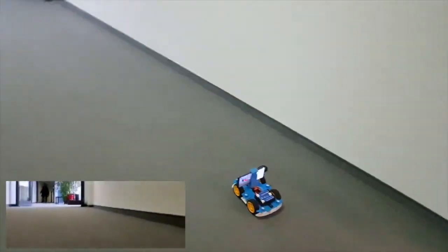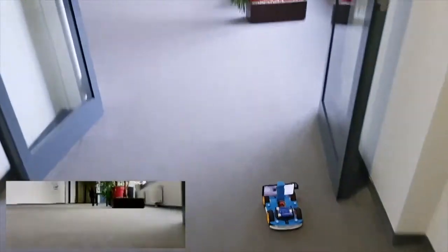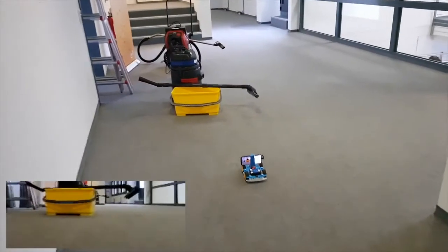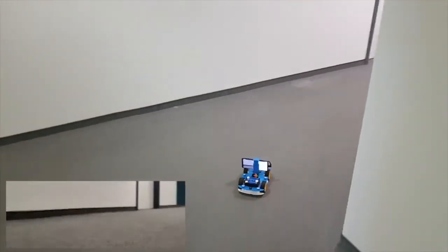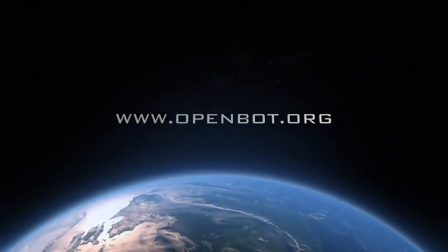Our driving policy is also able to successfully control the robot in this novel environment. This work aims to address two key challenges in robotics: accessibility and scalability. We are releasing all materials for free to democratize robotics for education and research around the world. Get started now at openbot.org.